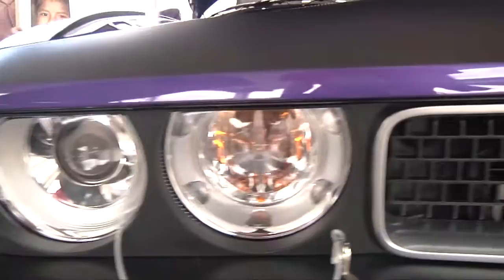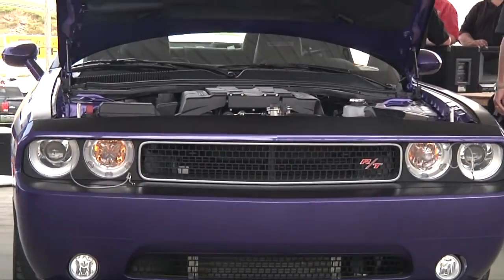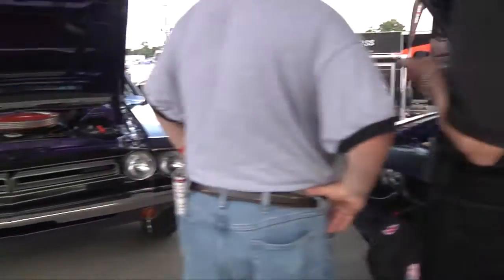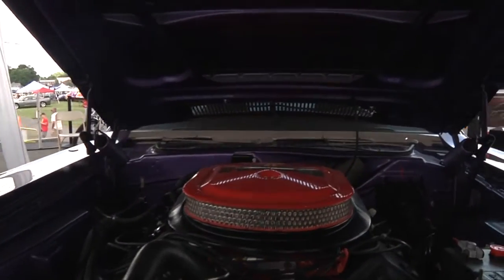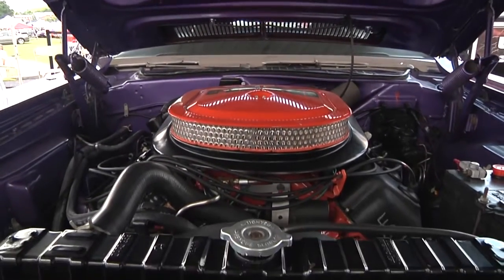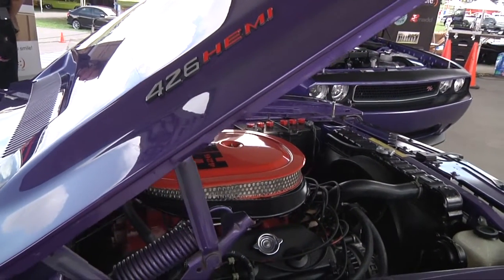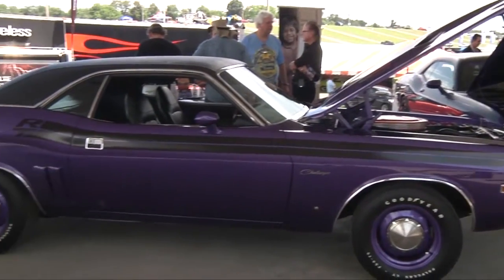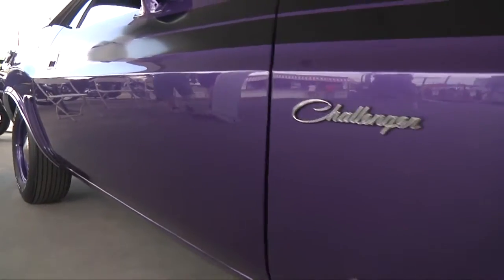Someone's going to win both of these cars. They're going to win them for a $3 entry, which benefits charity — it's a tax-deductible donation. To enter, go to winthemopars.com. It'll run through May 31st of next year. After the conclusion, one winner will be selected to get both cars along with $50,000 to pay the taxes, so you can keep them as a pair. We don't want you to split them up.